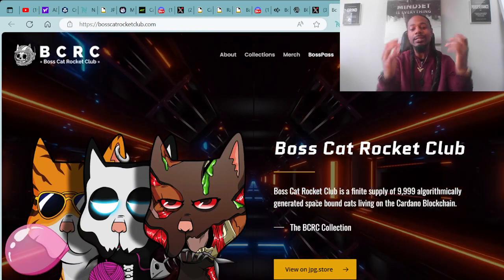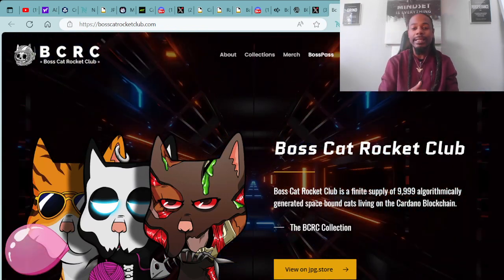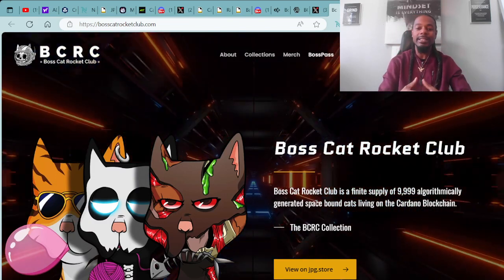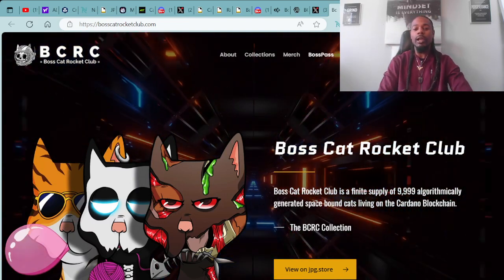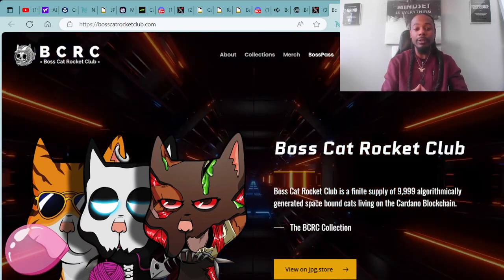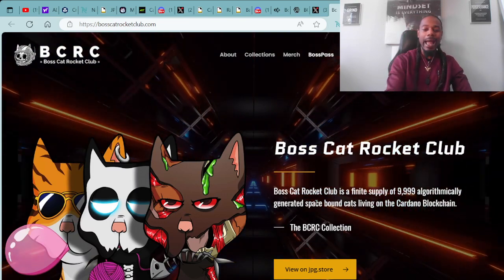I have a lot of people reaching out to me asking how to stake their Boss Cat Rocket Club assets and other available assets to earn Boss Points. You can get to all their different things from their website at BossCatRocketClub.com.